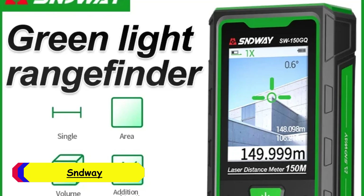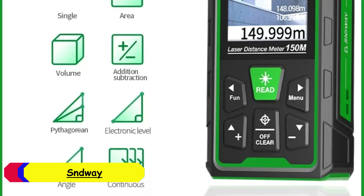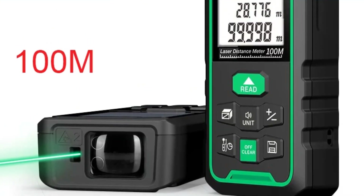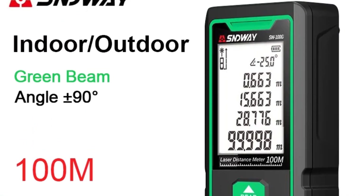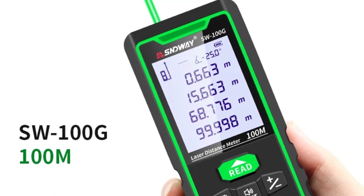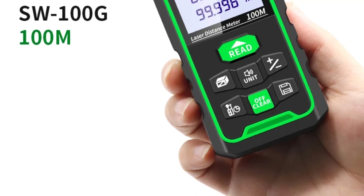Number 4: Snway Laser Distance Meter. With dimensions of 120 x 52 x 27mm, the Snway Laser Distance Meter is compact and ergonomic, making it easy to handle and store. It operates on battery power, with a full charge supporting up to 8,000 measurements. The device features a laser class of 2, emitting at 500 to 535nm with a power of less than 1mW, which is safe for regular use.